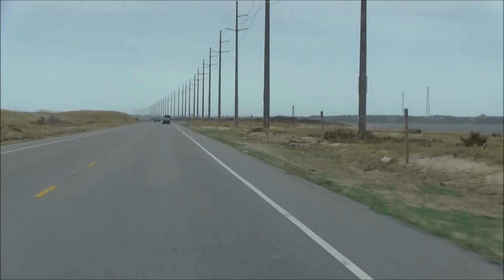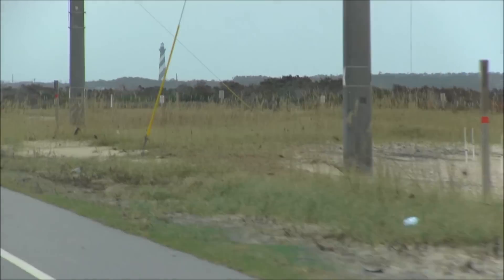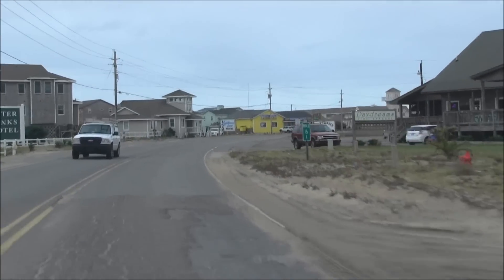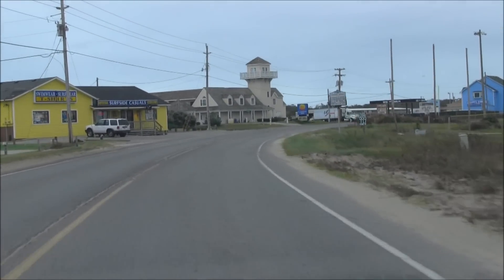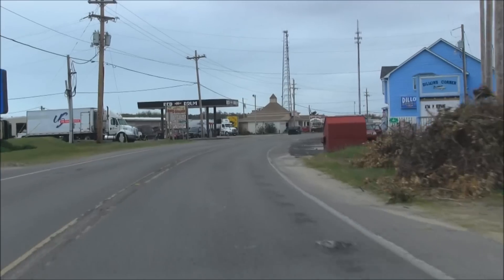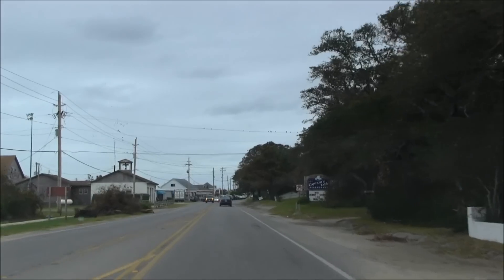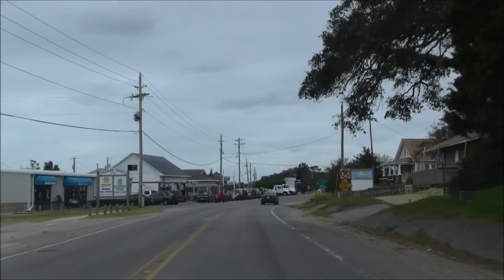Alright, we are coming up onto Buxton and you can see the lighthouse over there. Let's see if I can zoom in. Welcome to Buxton. I'm holding the camera with my right hand, which is usually my shifting hand. This is where you turn to go to the lighthouse.